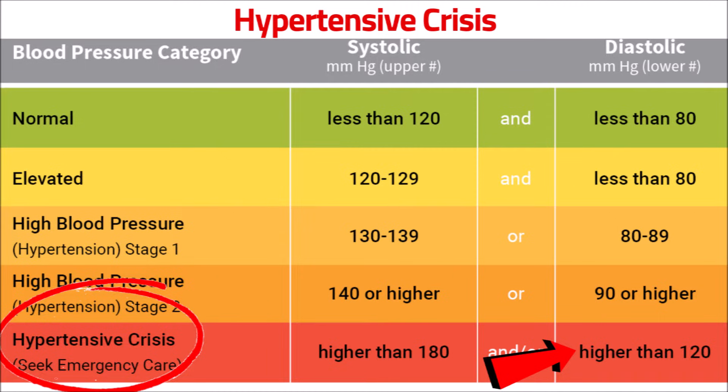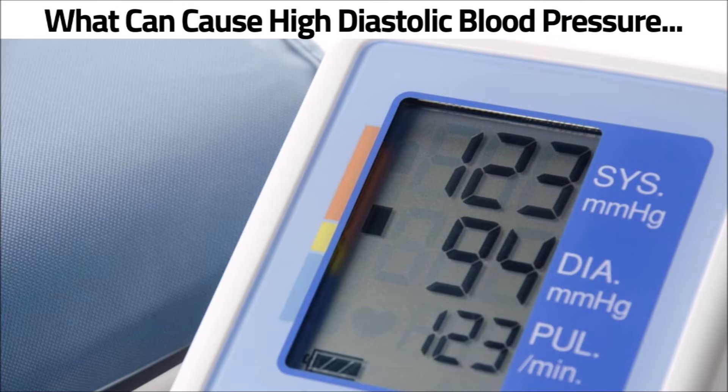If your diastolic number is higher than 120, then it is in the hypertensive crisis range. Next, what can cause high diastolic blood pressure?